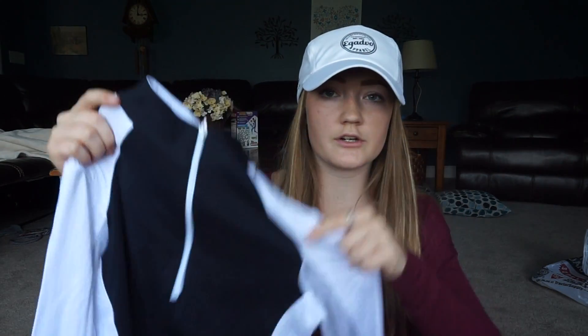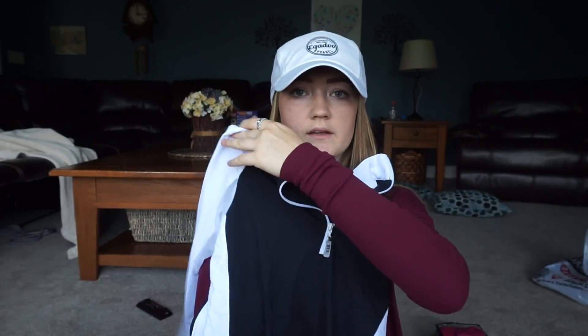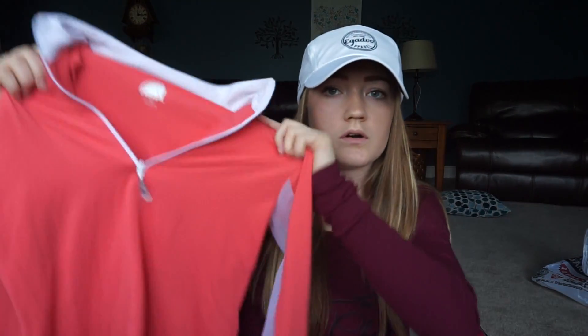I also recently got this sun shirt from Equi in Style. I'll show you their little zipper with their initials — that's their logo. I got the black and white one and also this coral colored one. They have mesh sleeves and are really light and breathable and look very fancy. You can zip it all the way up to where it has a collar, or just fold it over. I literally have so many of their sun shirts — my red long sleeve shirt is from them too and I wear that all the time.